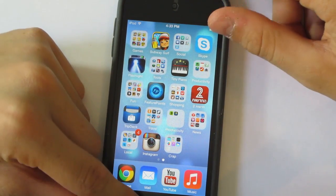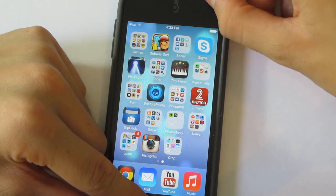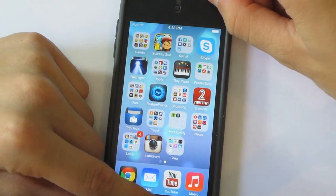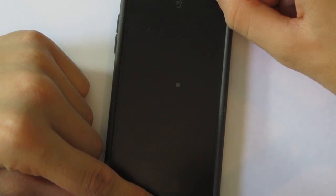To take a screenshot, just press and hold the power button and home button at the same time.